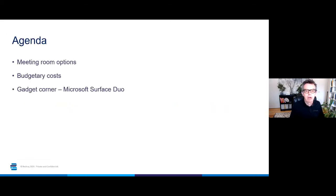In this webinar, I'm going to focus on how best to kit out your meeting rooms to deliver a great, idiot-proof Teams meeting experience, wherever you are located. We're going to look at all the options for kitting out meeting rooms, from the good enough through to the full Microsoft Teams Rooms experience. I'll also share budgetary pricing for all these options. And finally, in the gadget corner, my colleague Adam Plevin will review the new Microsoft Surface Duo — we've both been playing with it for the last couple of weeks and we absolutely love it.